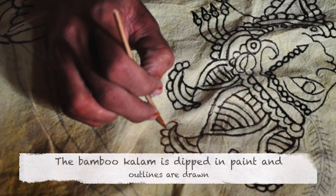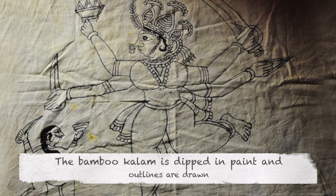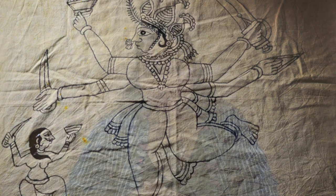When the fabric is dry, the sketch of the goddess or the mata is hand-drawn on the center of the cloth, followed by intricate patterns around the fabric. All the outlines are hand-drawn using a bamboo column in black. The black color is prepared by a mixture of jaggery, iron scraps, and tamarind seed powder.